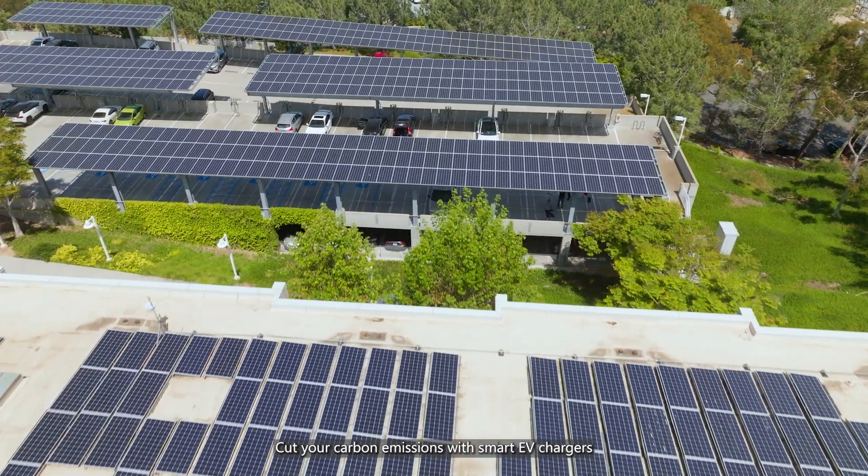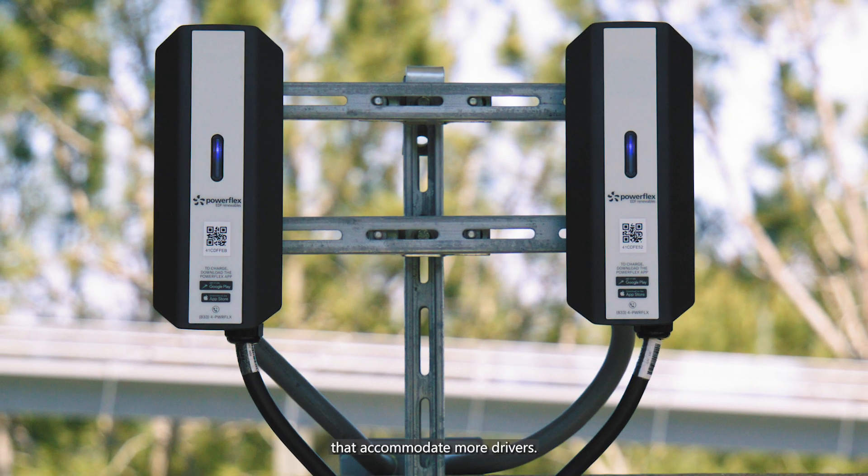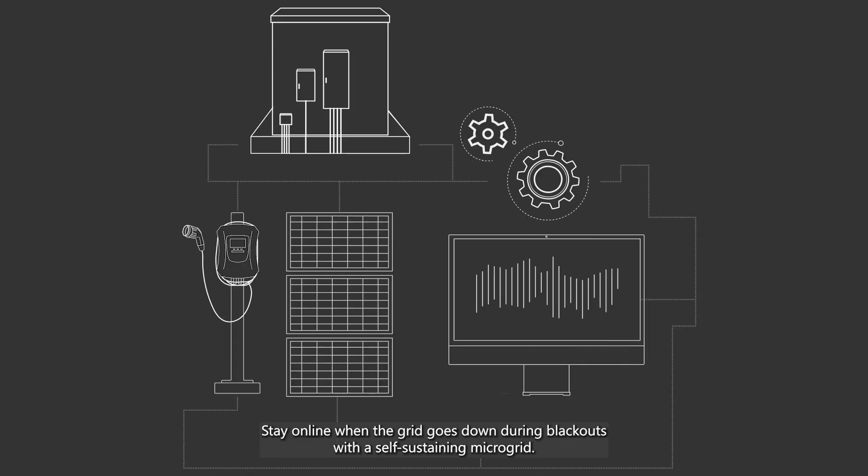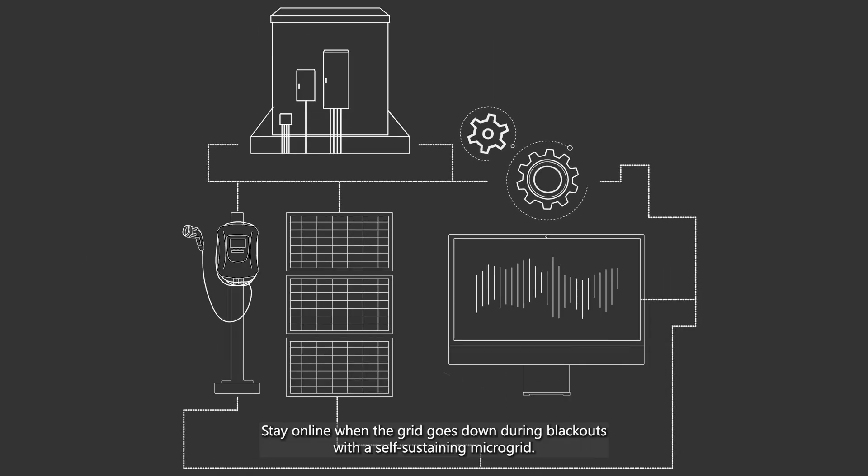Cut your carbon emissions with smart EV chargers that accommodate more drivers without expensive utility upgrades. Stay online when the grid goes down during blackouts with a self-sustaining microgrid.